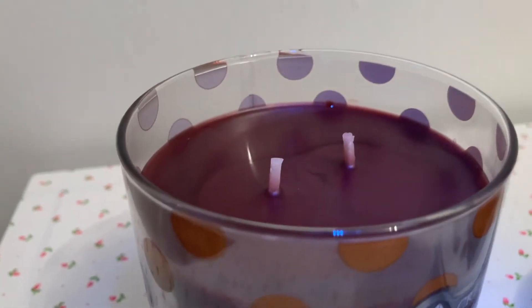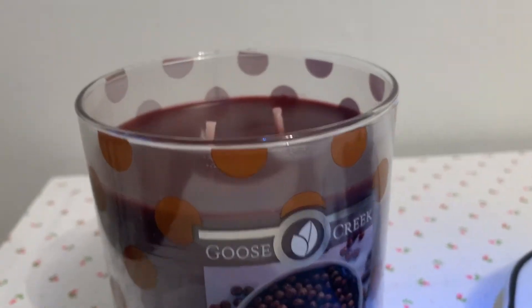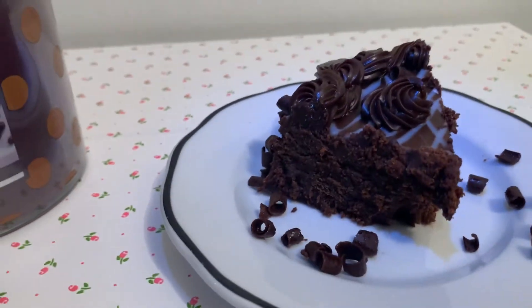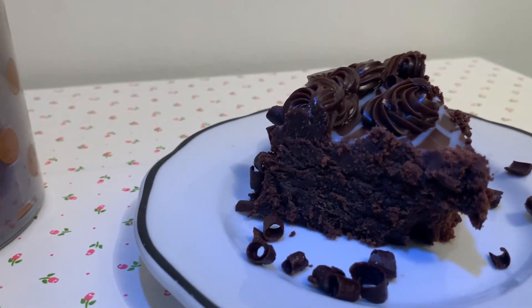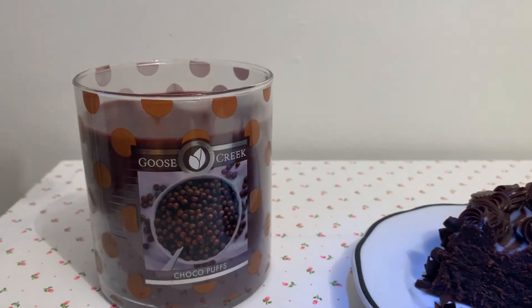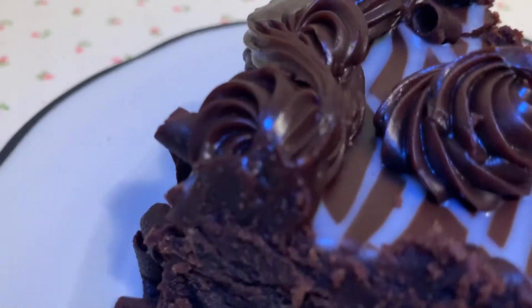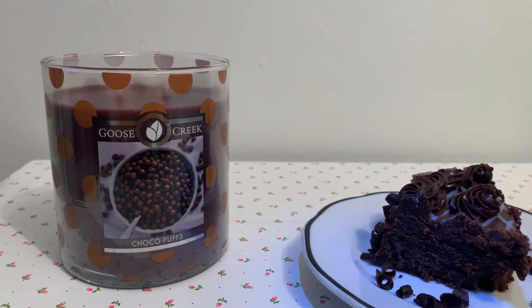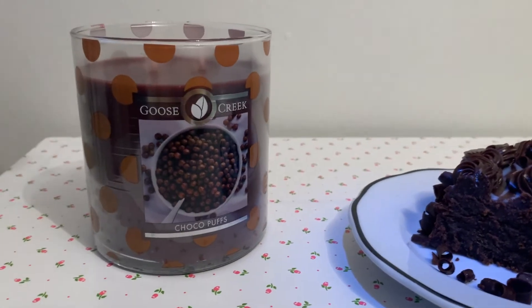Look at that beautiful wax — so pretty. Let's do a sniff test comparing this to this chocolate delicious piece of cake. The two chocolate scents are a little different. This is like a deeper chocolate scent, I guess, but you definitely get a chocolate scent coming through on this Cocoa Puffs. No doubt about it — it actually smells like genuine chocolate. It truly smells like genuine chocolate. I can't wait to light this up and see how it smells.